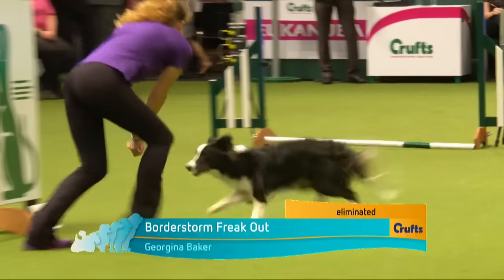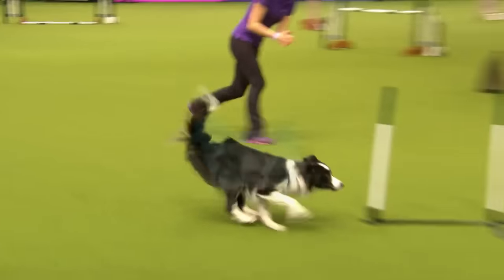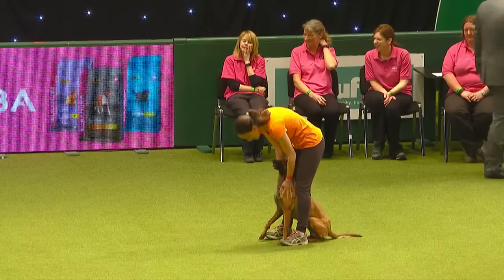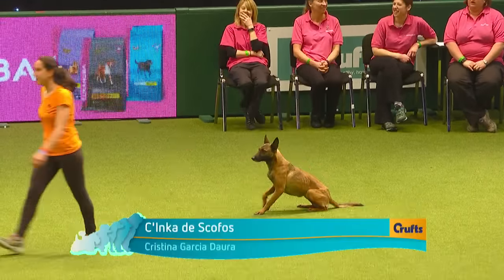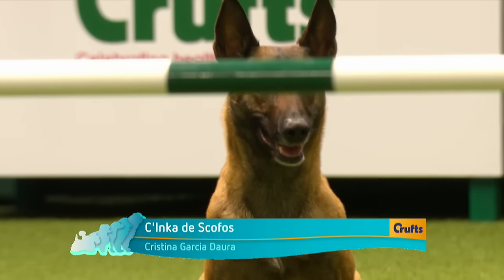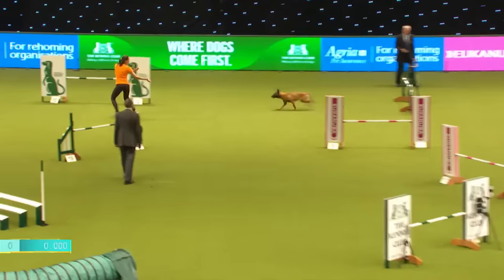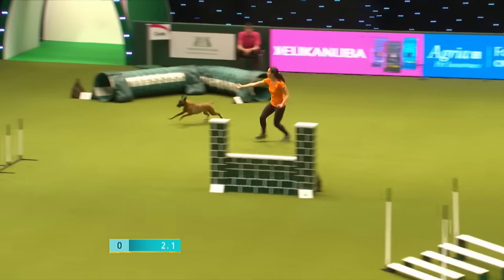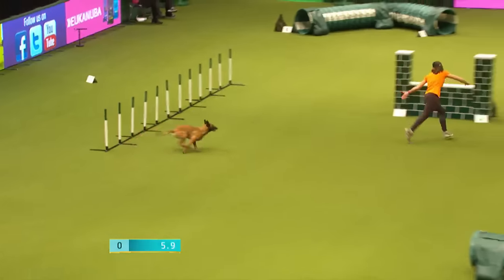Next in is Christina Garcia D'Ora, working — I'm going to say Scofoss — a Belgian Shepherd Malinois, five years of age. Two-time sub-champion of the International Dog Festival in 2015 and 2016. Classified for the two EOs in 2016. Super-champion Catalonia in 2016. Champion of the semi-final British Open in 2016. So — one to watch.